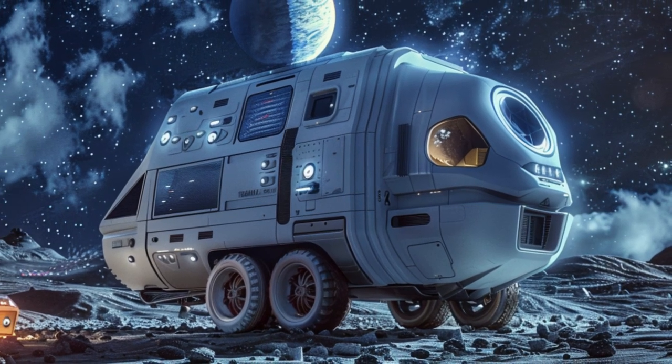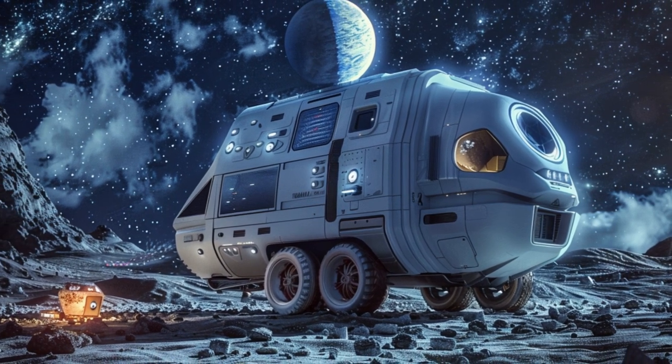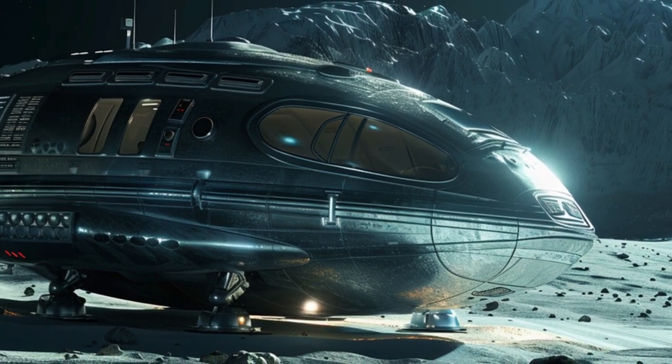With high maneuverability, state-of-the-art shielding, and automated systems, this extraterrestrial spacecraft is perfect for space tourism and basic scientific exploration.